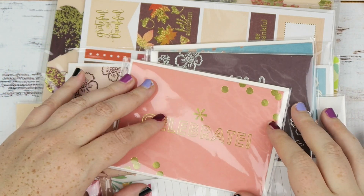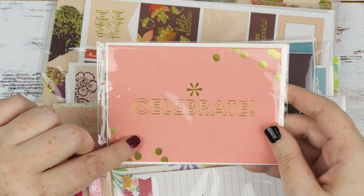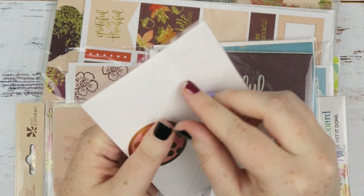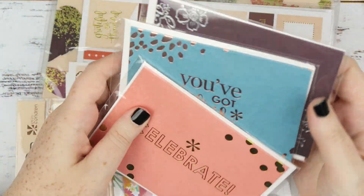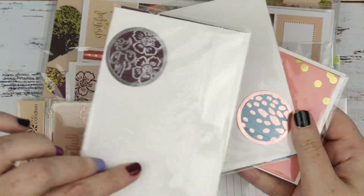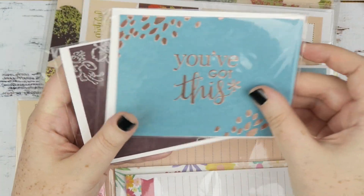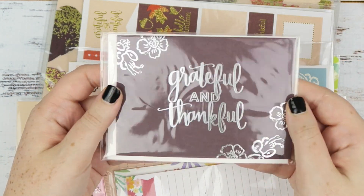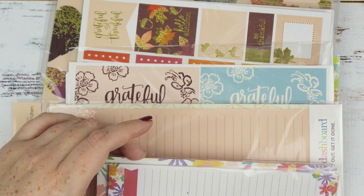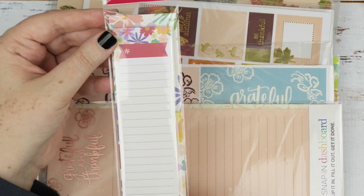Then we have assorted foiled cards — also a sneak peek so these are coming out soon. You get a little foiled card with an envelope and a sticker to close the envelope, one in each foil color: a gold one that says 'celebrate,' a rose gold one, and a dark purple one with 'grateful' and 'thankful' in silver. That's really cool.